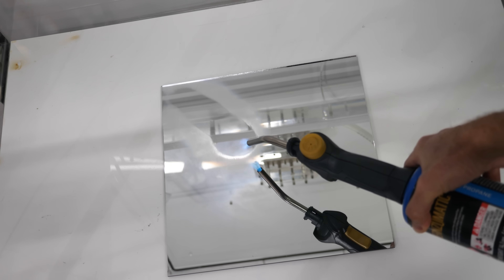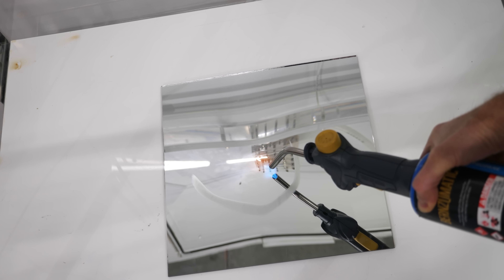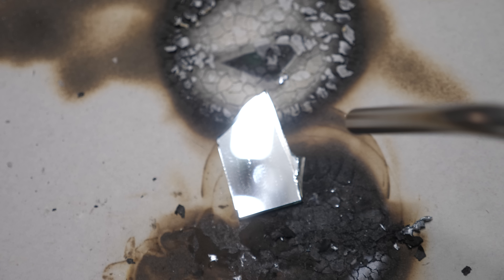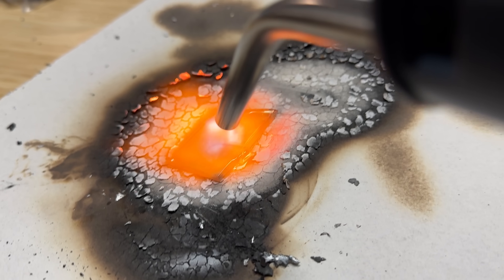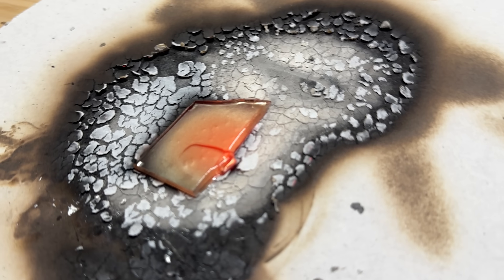Let's start with a regular household mirror and see what happens when we try to heat it red hot. Whoa! If you heat the glass unevenly, the glass just breaks. So let's get a smaller shard of the mirror and see what happens when we heat it up. You can see that as we start to get it red hot, the mirror stops being reflective — but this is because on the back of the mirror that thin layer of metal is oxidizing in the air.